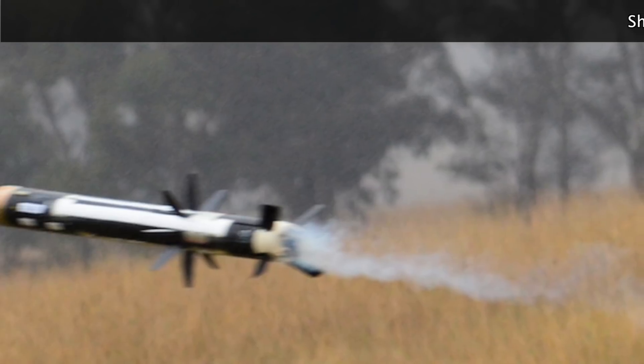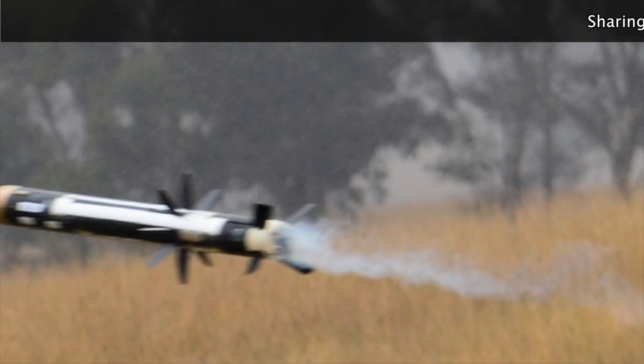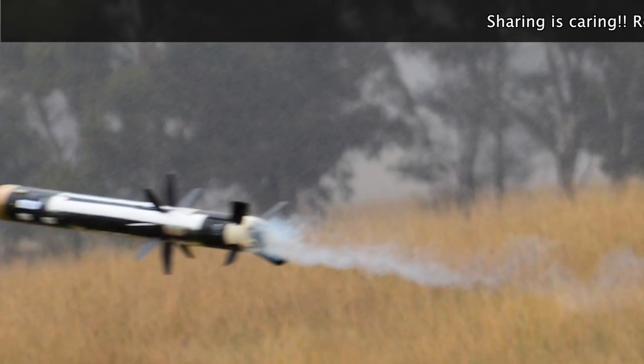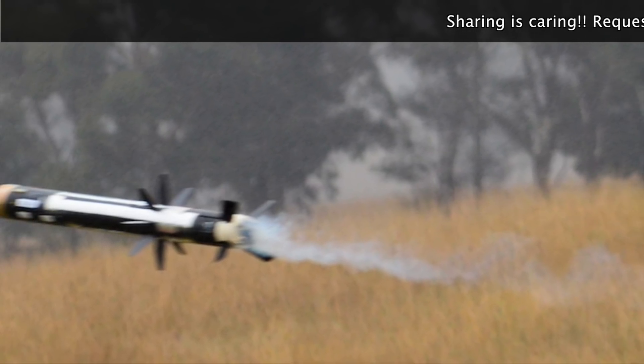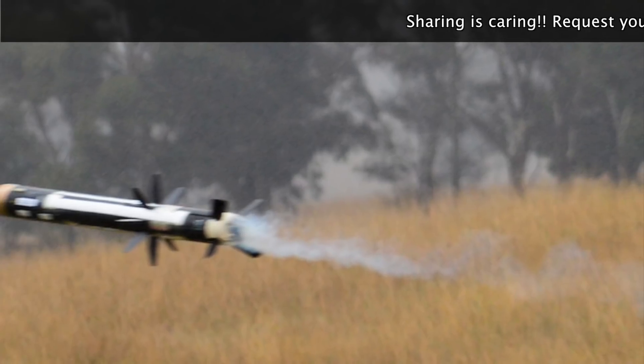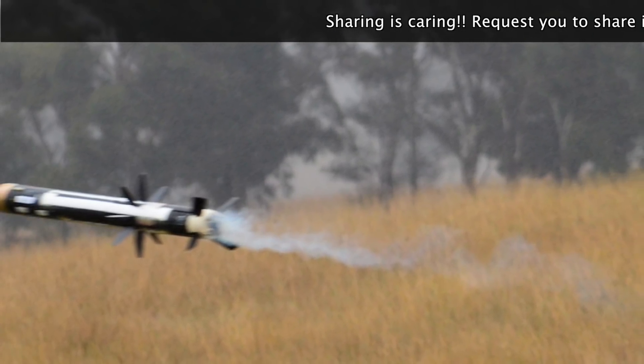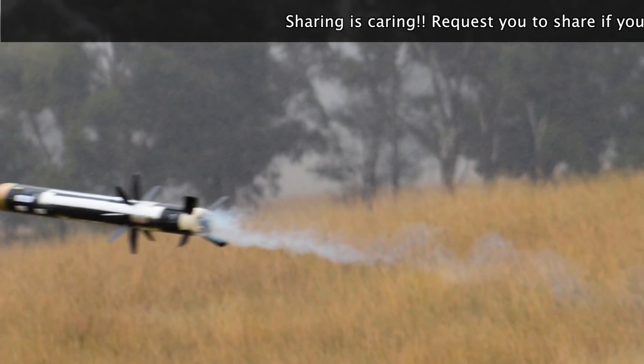The Javelin's 127mm shaped charge warhead can penetrate about 600–800mm of rolled hardened armor. With this kind of power, Javelin could still fail to penetrate a modern tank's heaviest armor — but Javelin has a trick up its sleeve: what it lacks in raw power, it makes up for in tactic.